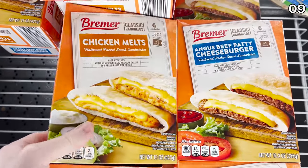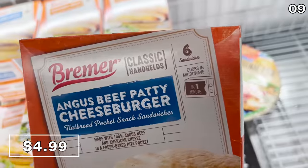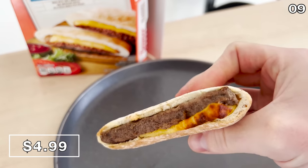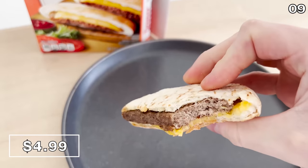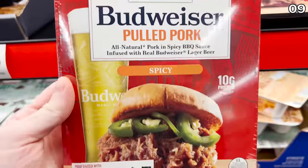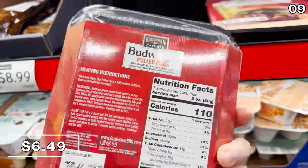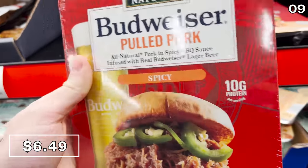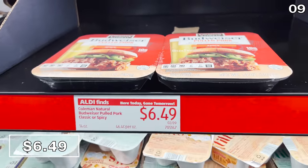I enjoyed the cheeseburger and chicken pita melts for $4.99. I opted to try the Angus beef cheeseburger one — it tasted great, but perhaps more as a special weekend treat and not necessarily something you'd want to indulge in on a daily basis. I was quite attracted to the Budweiser pulled pork at $6.49, available in spicy or regular. It's all-natural pork in a barbecue sauce infused with actual Budweiser beer.